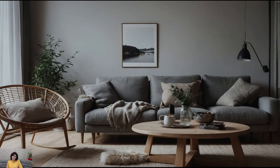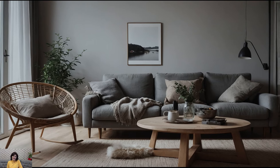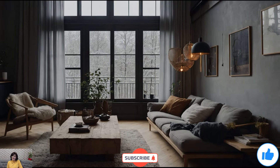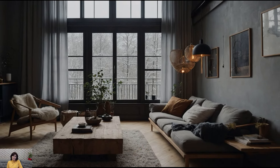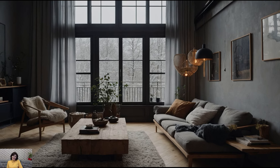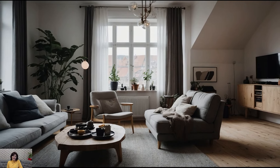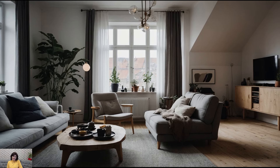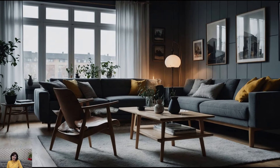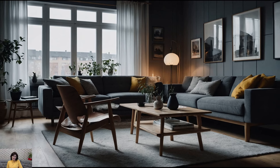Creating a cozy Scandinavian-inspired interior is all about balancing simplicity, functionality, and warmth. By incorporating neutral color palettes, minimalist furniture, cozy textiles, natural light, greenery, and personal touches, you can transform your home into a serene and inviting sanctuary. We hope these ideas inspire you to bring a touch of Scandinavian charm into your space. If you enjoyed this video, please give it a thumbs up, subscribe to our channel, and leave a comment with your favorite Scandinavian design tip. Thanks for watching and happy decorating!